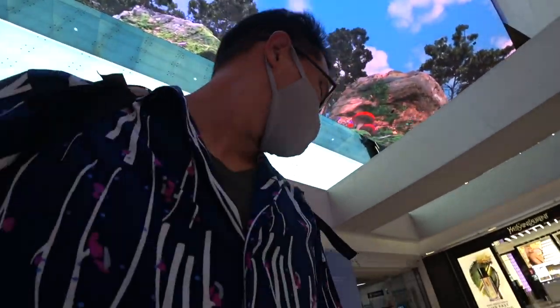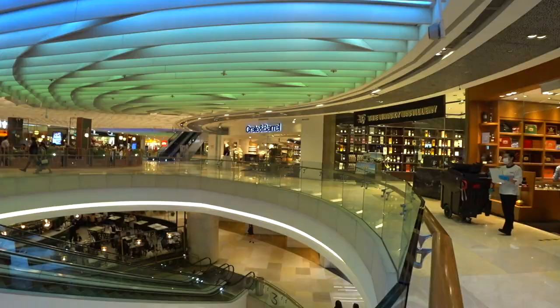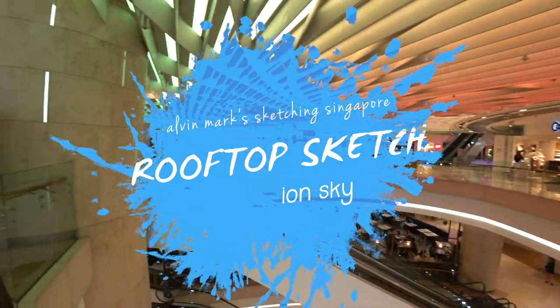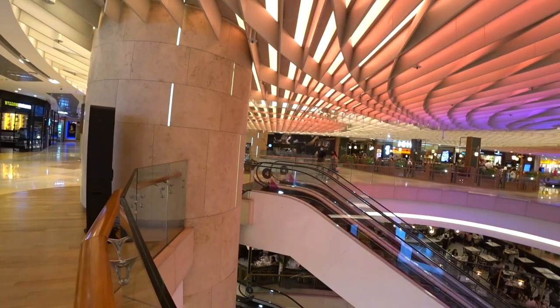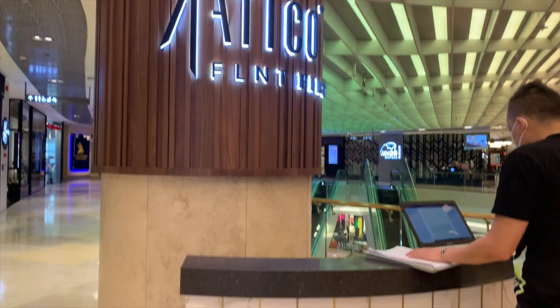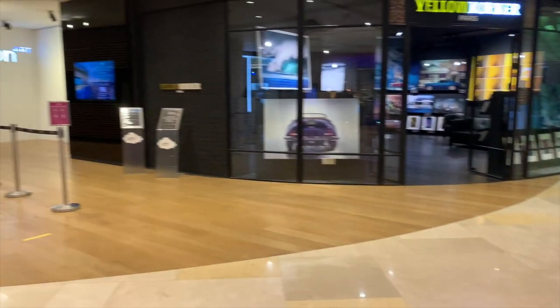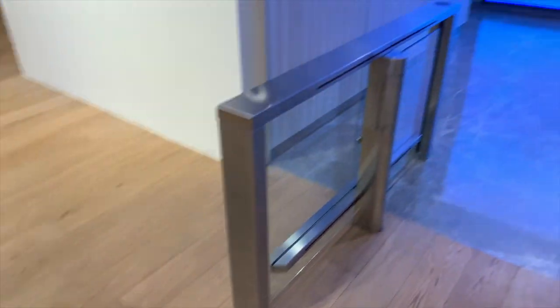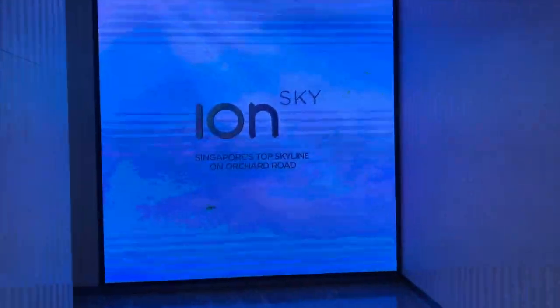I need to scan out first. There we go. This is the counter of One Attico on the fourth floor of ION shopping mall, and this is the starting point of how to get up to the Sky Lounge. There is an elevator or lift that will bring you up to the top.